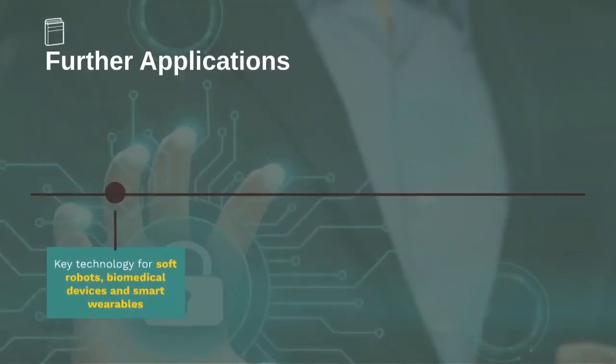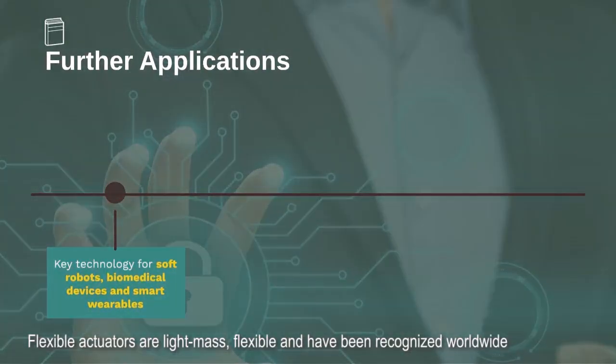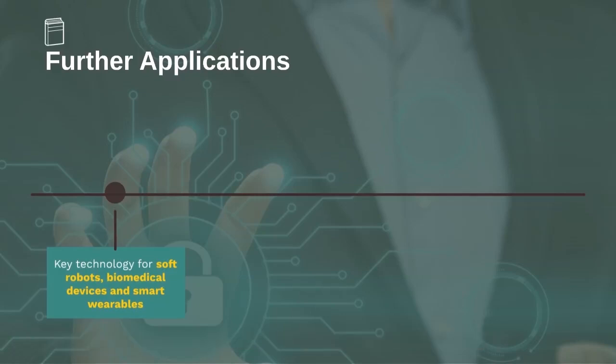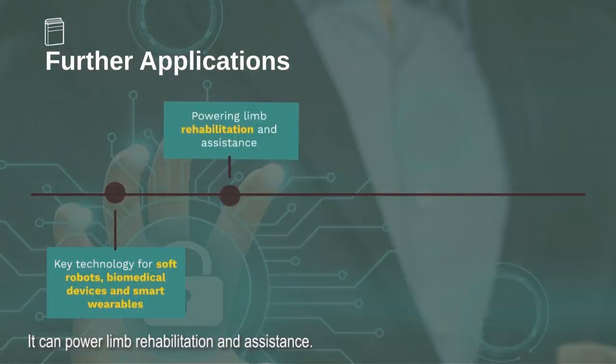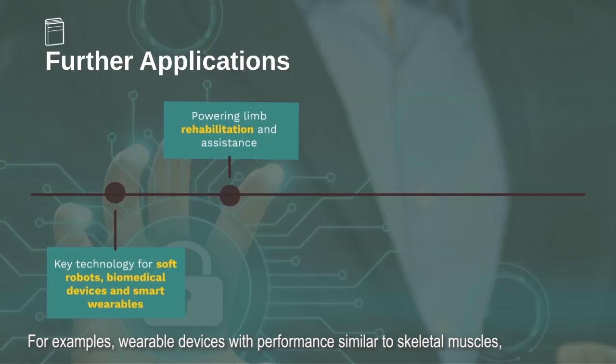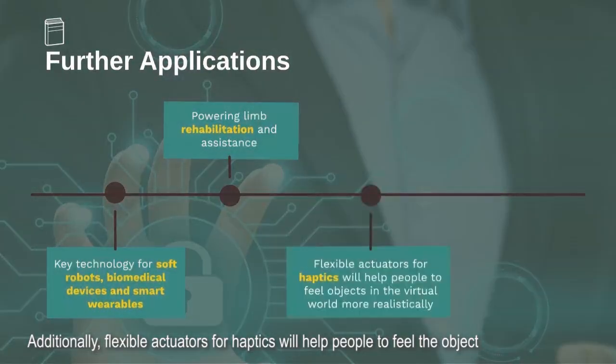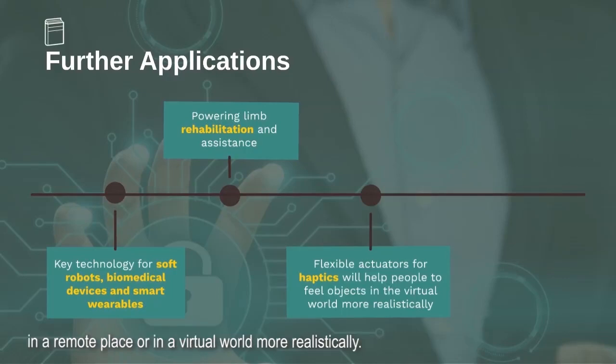For further applications, flexible actuators are light in mass and flexible, and have been recognized worldwide as key technology for soft robots, biomedical devices, and smart wearables. They can power limb rehabilitation and assistance. For example, wearable devices with performance similar to skeletal muscles can be worn directly by injured or disabled people for home rehabilitation or care. Additionally, flexible actuators for haptics will help people feel objects in a remote place or in a virtual world more realistically.